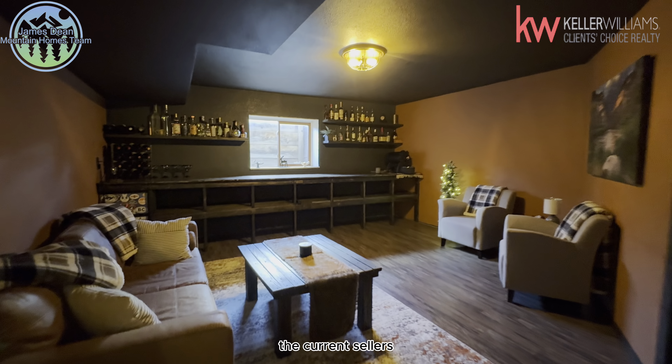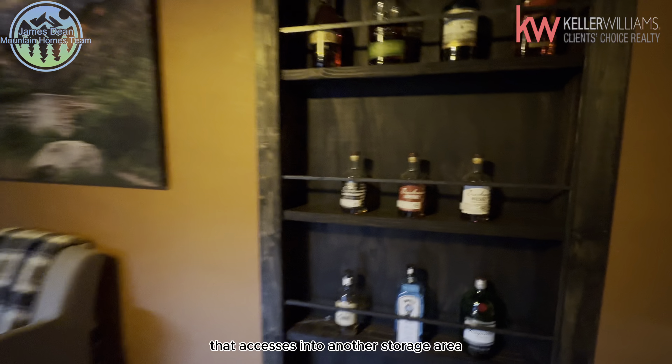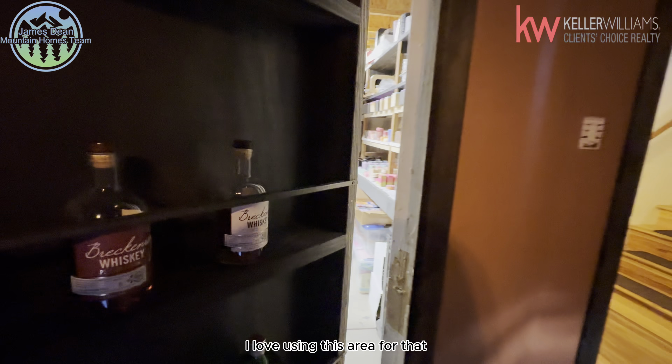The current sellers have one of the bedrooms set up as their own private speakeasy with a hidden door that accesses into another storage area, which is really cool and definitely something to see. They love using this area for that.